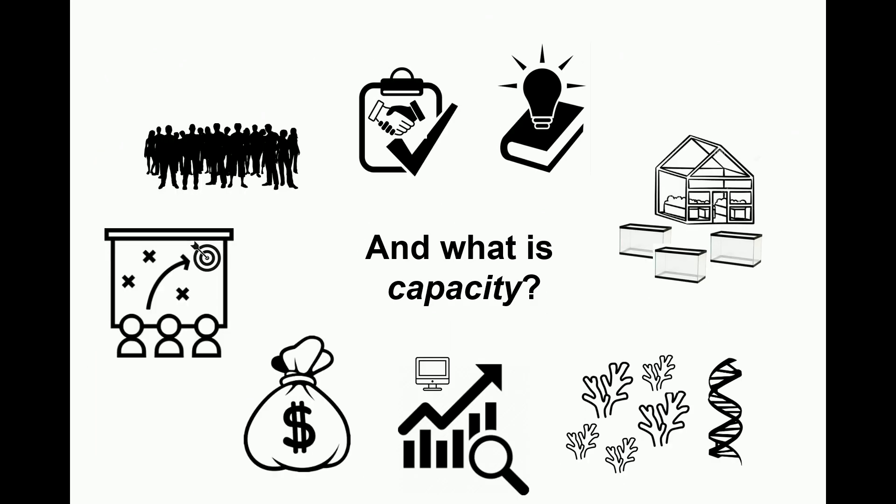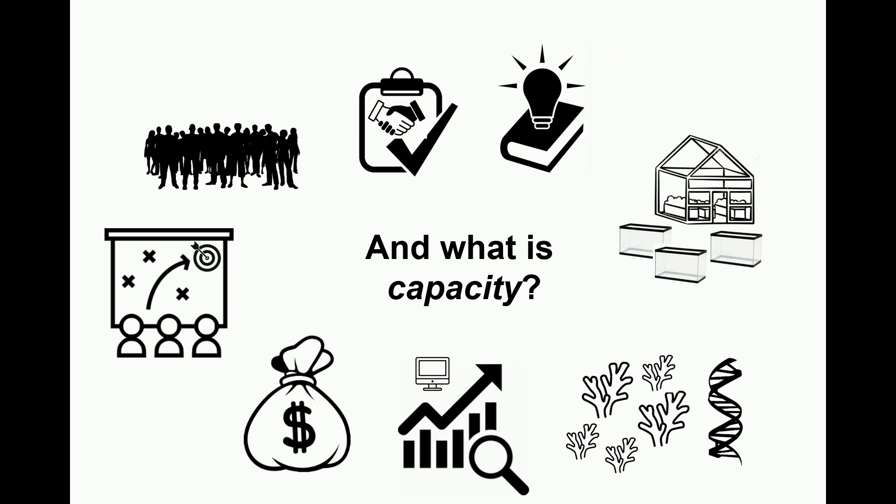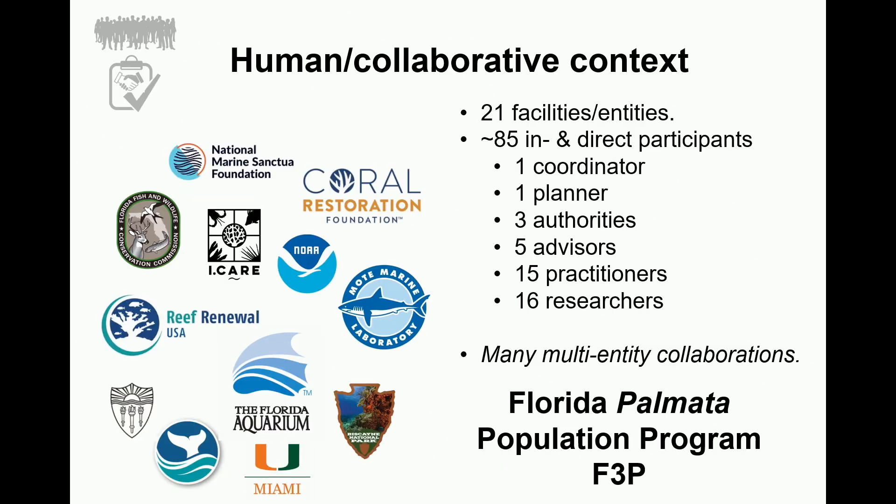The capacity piece refers to all the elements that actually need to go into the decision-making — everything we need to take into account to make decent genetic and demographic recommendations to meet whatever those goals are. That includes not just the plan itself but also the people involved, their collaborative structures, their existing knowledge and questions, our physical infrastructure and collections, the genetic composition of those collections, our analytical infrastructures, and of course money.